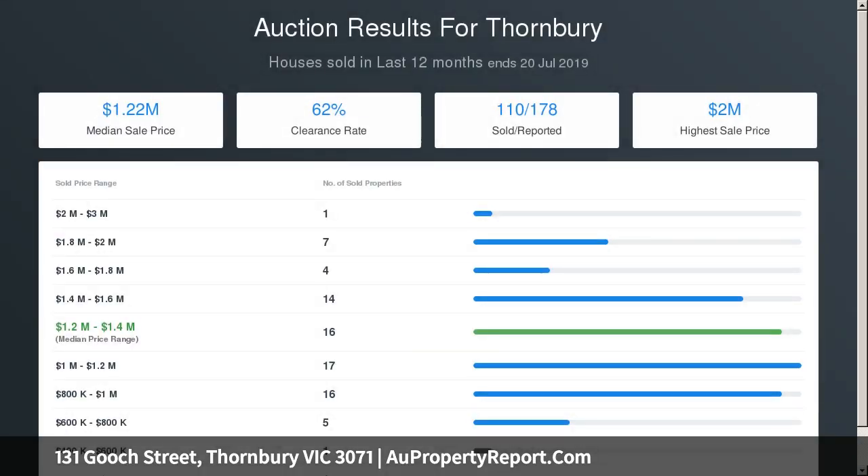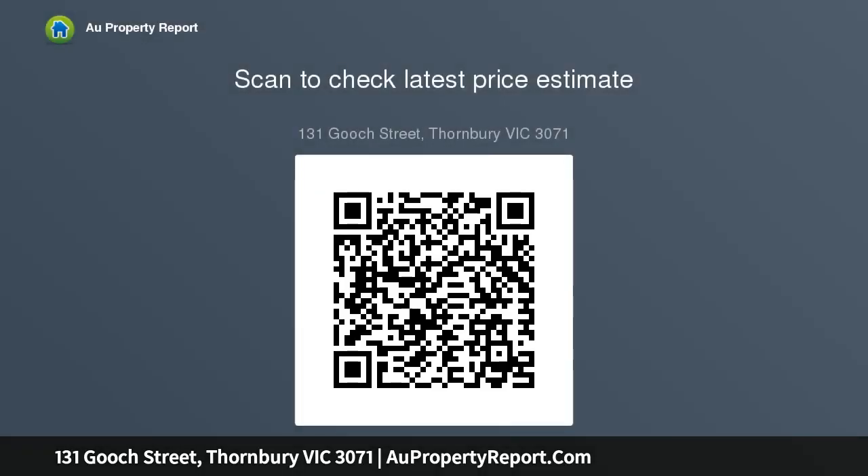Two-week fireplaces, period perfect bathroom, four-foot tub, exposed brassware, heating, cooling, water tanks, copious off-street parking.